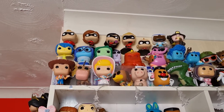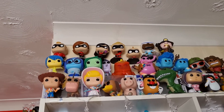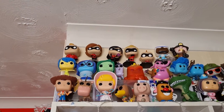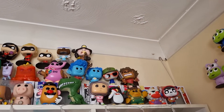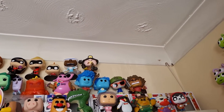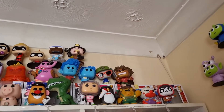Then we come to my favourite ones — the Inside Out ones. I never thought I would have these in my collection. We have Joy, Sadness, Disgust, Fear, Anger and Bing Bong. Then we have the Onward collection — if you haven't seen Onward I really really recommend it, it is a beautiful movie. We have Ian, Barley, Wilden and Manticore.